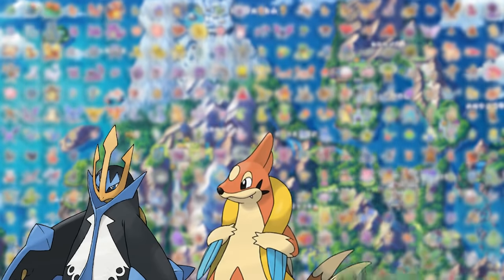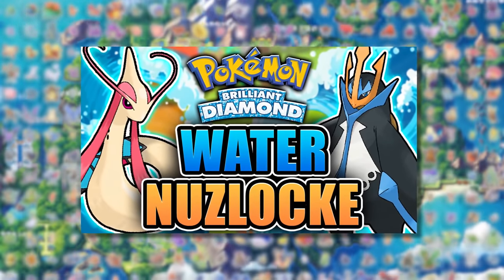The Sinnoh region introduced some awesome water Pokémon, so I decided to try a Hardcore Nuzlocke of Pokémon Brilliant Diamond with only water types.